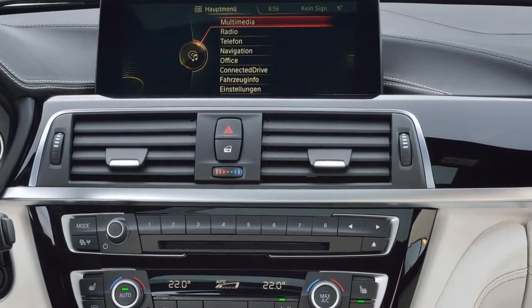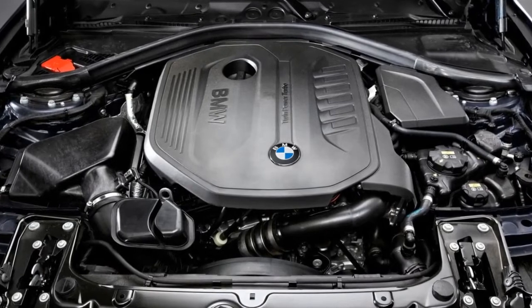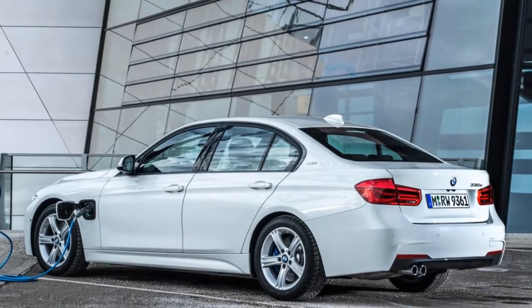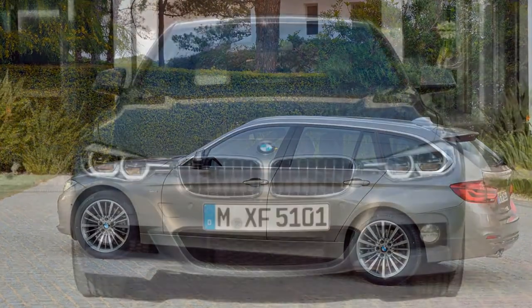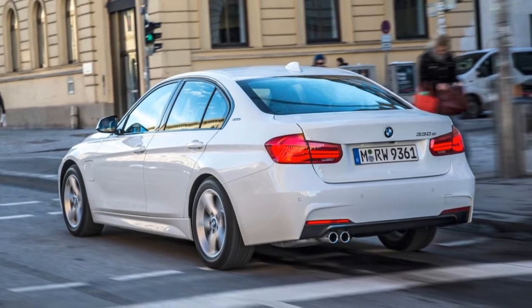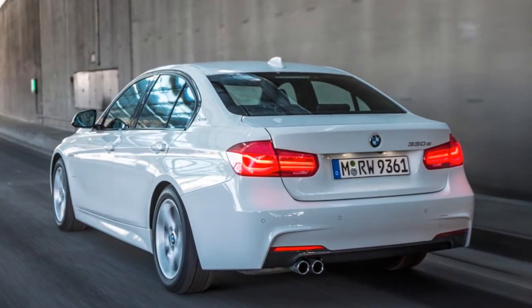Mechanically, the 3 Series range is virtually unchanged, save for tweaks to the 340i steering package. It joins all other variants in using a fixed-ratio power steering package, based on feedback from customers who preferred it over the outgoing variable sport steering configuration. The latter is still available as an option, mirroring the updated 1 Series and 4 Series.